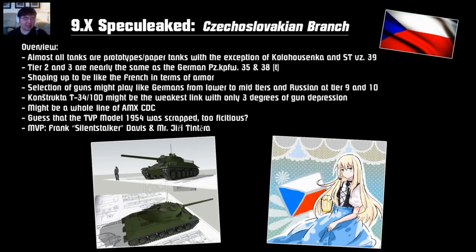The TVP model 1954 was apparently scrapped because it's too fictitious — it was a what-if combination of the E50M, the TVP T50/51, and the T-54, kind of like a Russian version of the Batchat. So they scrapped the idea. Most importantly, the MVPs of this video are Mr. Frank Davis, also known as Siren Stalker, the guy who wrote 'For the Record' and provided a ton of info about the Czechoslovakian tanks, and Mr. Jari Tantira, the World of Tanks history consultant for Czechoslovakian tanks. Thanks to these two guys for their contribution.